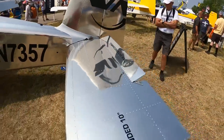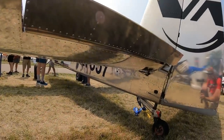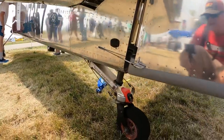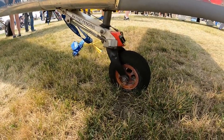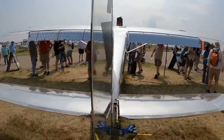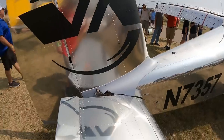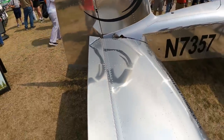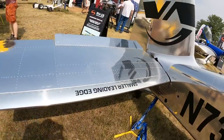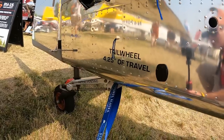Seeing some notes on the other side — it looks like the leading edge is smaller as well. Looks like a pretty serious tailwheel setup. There's a note right there: four and a quarter inches — 4.25 inches of tailwheel travel. So that's pretty serious.